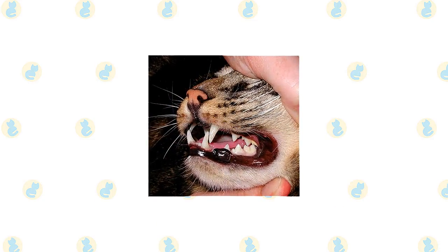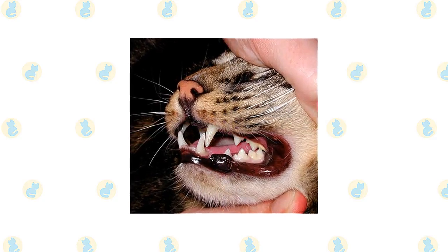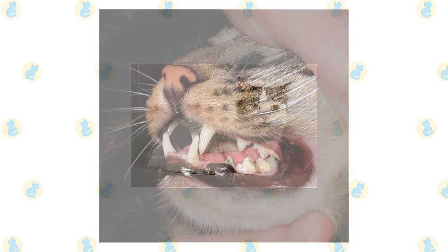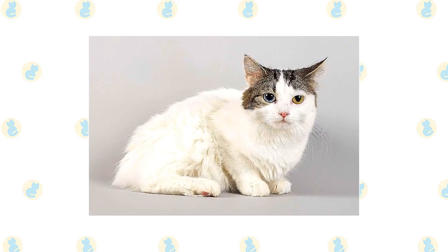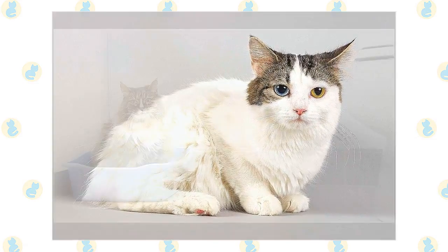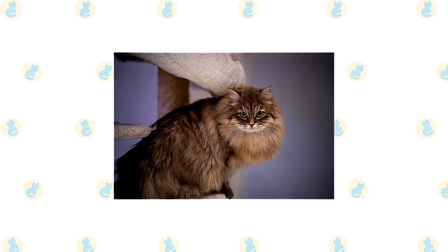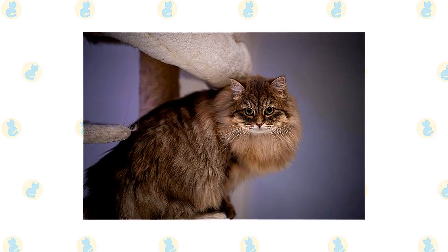Brush the teeth to prevent periodontal disease — daily dental hygiene is best, but weekly brushing is better than nothing. Trim the nails every couple of weeks. Wipe the corners of the eyes with a soft, damp cloth to remove any discharge, using a separate area of the cloth for each eye to avoid spreading infection. Check the ears weekly; if they look dirty, wipe them out with a cotton ball moistened with a 50-50 mixture of cider vinegar and warm water. Avoid using cotton swabs, which can damage the interior of the ear. Keep the litter box spotlessly clean. It's a good idea to keep them as indoor-only cats to protect them from diseases, attacks by dogs or coyotes, traffic, and the risk of theft.